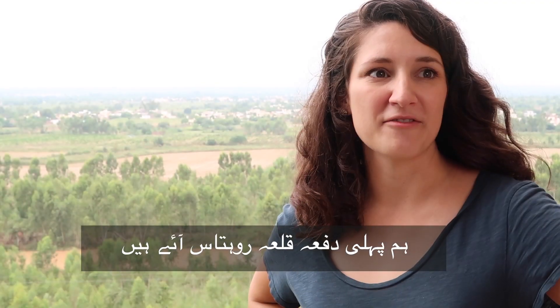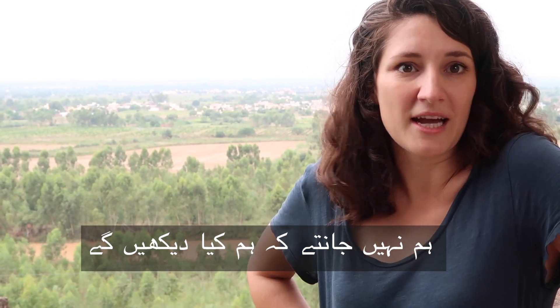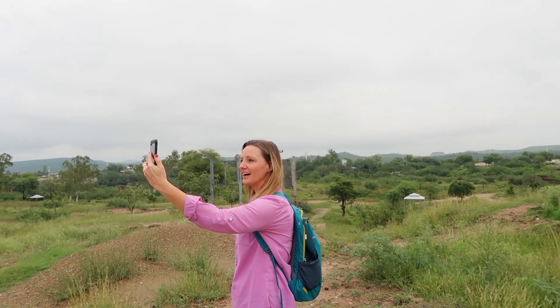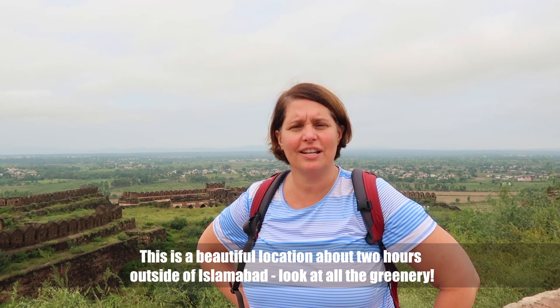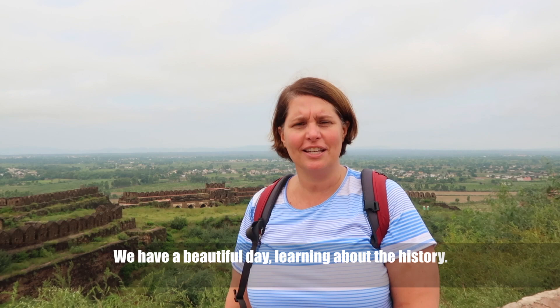This is our first time in Kila Rotas. We don't know what we're going to see, but Kila is very beautiful. This is a beautiful location about two hours outside of Islamabad. Look at all the greenery. We have a beautiful day learning about the history.